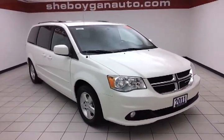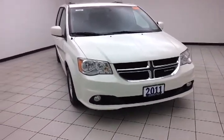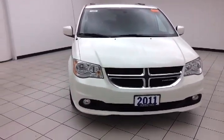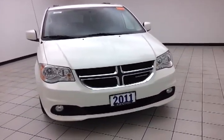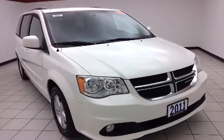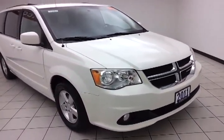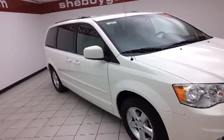Welcome to Sheboygan Chevrolet Chrysler Center. Today we have a 2011 Dodge Grand Caravan Crew, stock number B1225P, with 25,000 miles in stone white. It comes to us with a clean AutoCheck history report, and you get the balance of the factory warranty — the leftover amount of a three-year, 36,000-mile bumper-to-bumper and a five-year, 100,000-mile powertrain warranty.